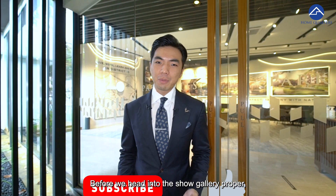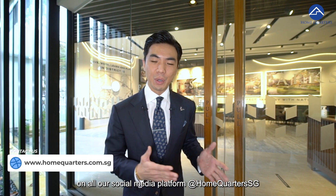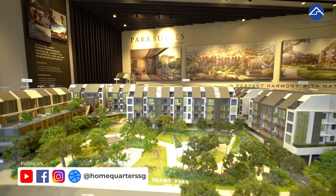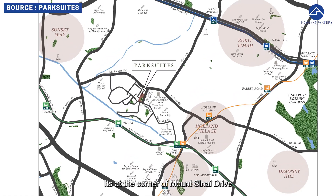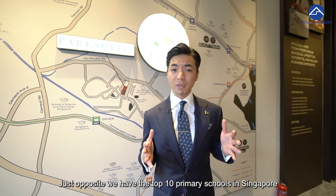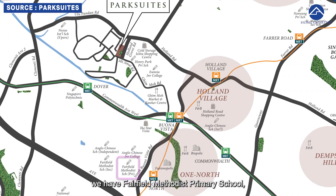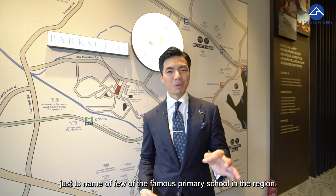Before you head into the show gallery proper, do hit the like, subscribe and follow button on all our social media platforms at Home Quarters SG. Welcome to Park Suite. It's at the corner of Mount Sinai Drive and also Holland Grove Road. Just opposite we have the top 10 primary school in Singapore, Hendry Park Primary School — that's definitely within 1km. Between 1–2km away, we have Fairfield Methodist Primary School and also Methodist Girls School, just to name a few of the famous primary schools in the region.